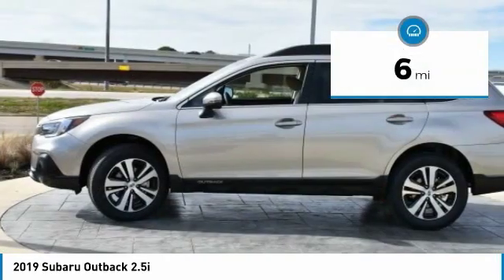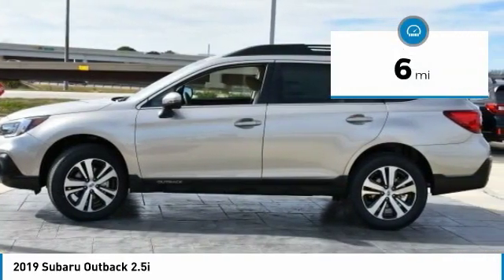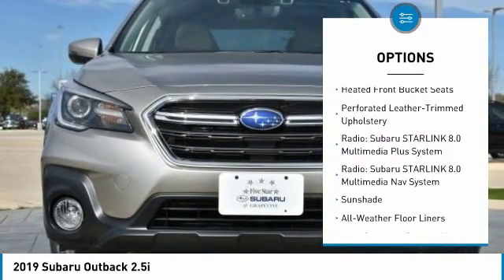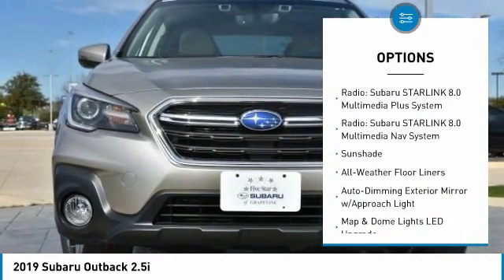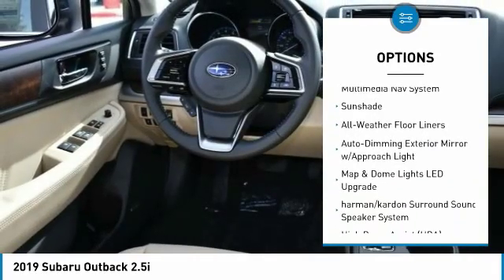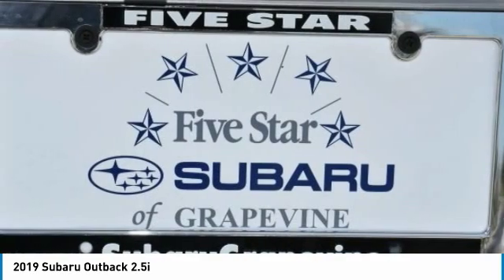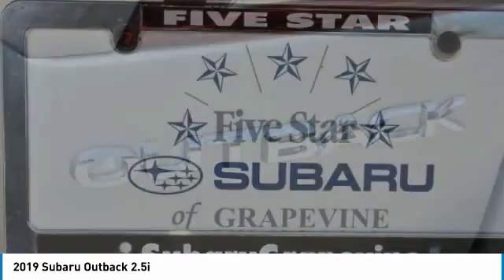This vehicle has less than 100 miles. Here are some of this vehicle's great options: power liftgate, traction control, power passenger seat, Bluetooth wireless data link for hands-free phone, dual airbags, air conditioning, heated rear seats, alloy wheels, power steering, and four-wheel disc brakes.